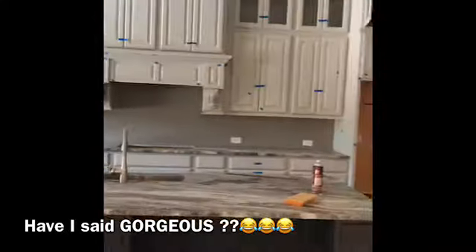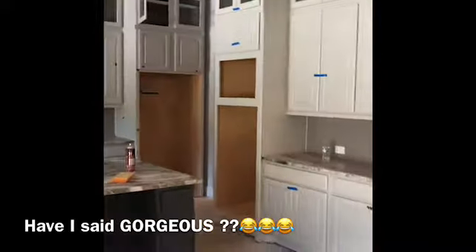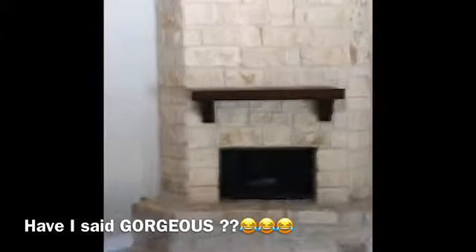Cabinets galore. This is a three bedroom. Beautiful, beautiful fireplace. Walking into their master bedroom — gorgeous.